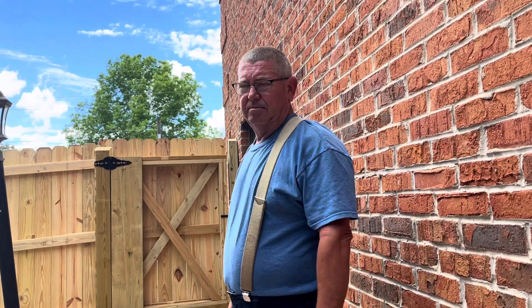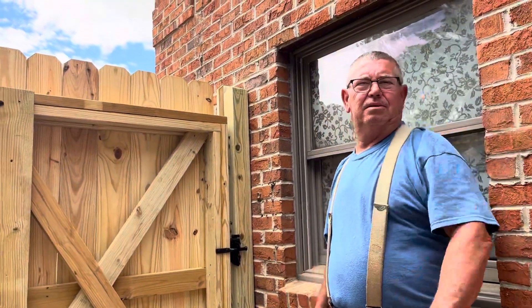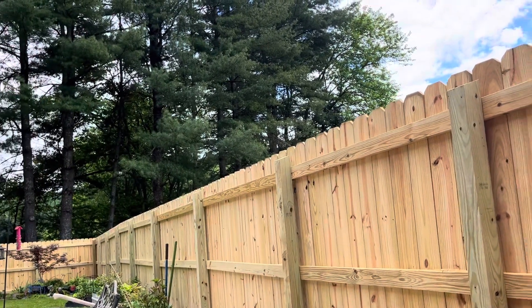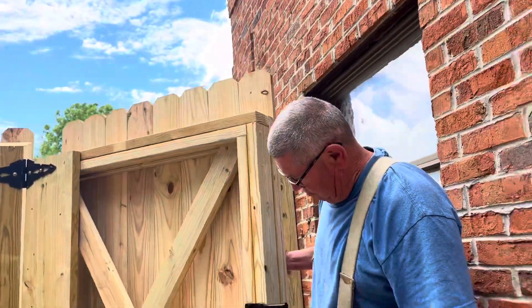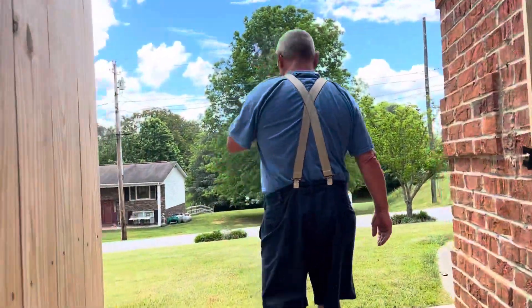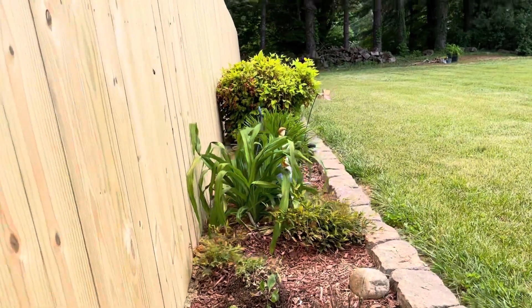Hey guys, update on the fence — it's done! It took them a day and a half to build. Let's look around the fence and go outside the gate to see the outside.